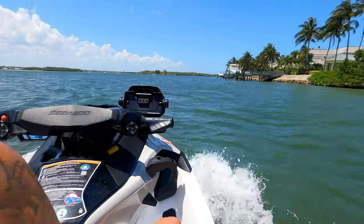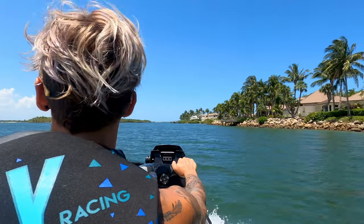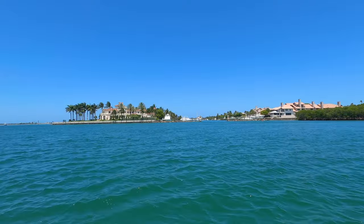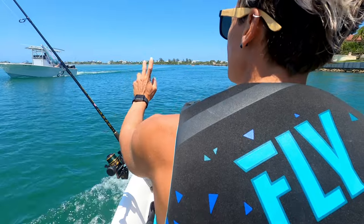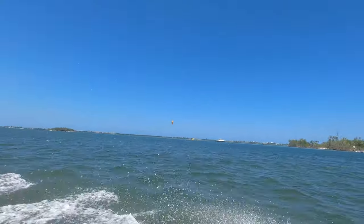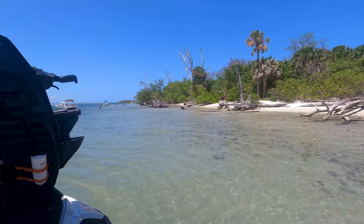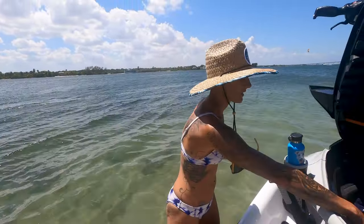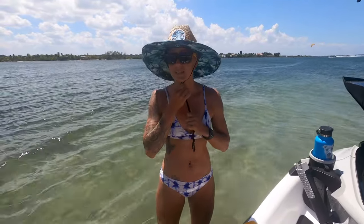So unfortunately, after about four hours of fishing we couldn't catch anything, so we decided to head into the inlet, cruise around, and just relax by a little island. Our fish finder should be fixed next week, so we're definitely looking forward to that to hopefully actually catch something. Well, we failed at catching any fish — tis what it is.